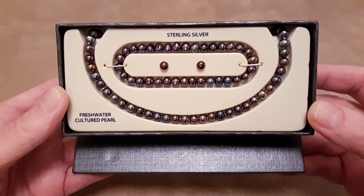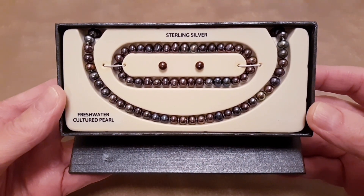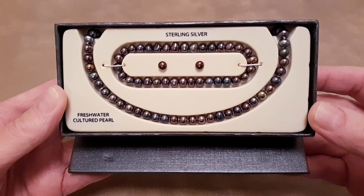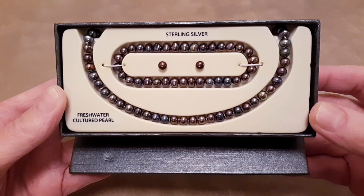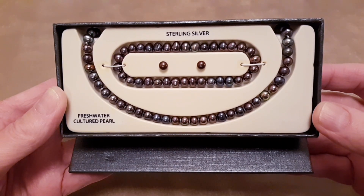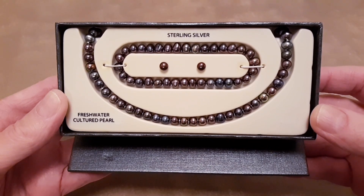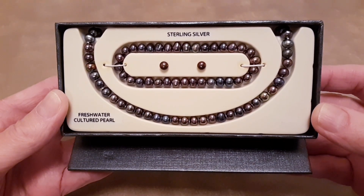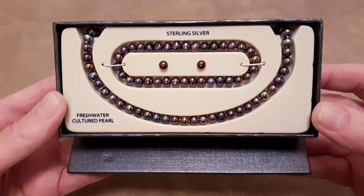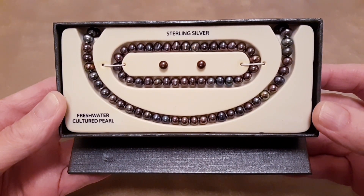If you'd like one of these sets, I'm asking $20 a set. Put 'want' in the comment section, or email me at mike9925@aol.com. I use PayPal and ship with the United States Postal Service. Shipping would be $6.